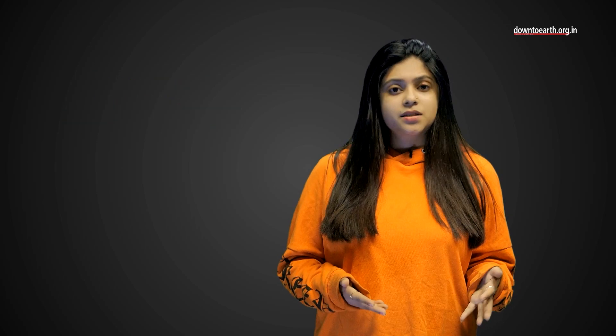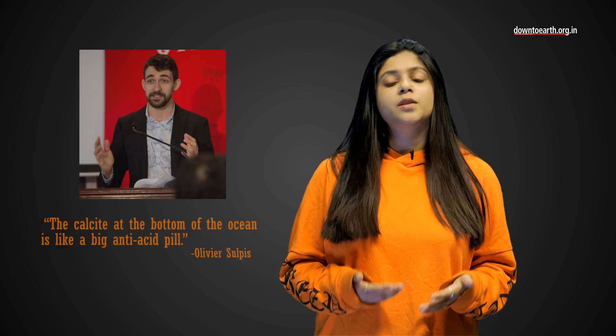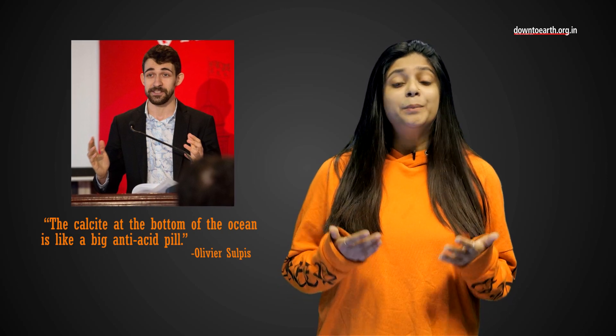One may ask, why are these calcite sediments so important? As the lead author of this study, Oliver Sulphers puts it, the calcite at the bottom of the ocean is like a big anti-acid pill. With CO2 levels penetrating deep, the ocean's safety mechanisms are taking a hit.